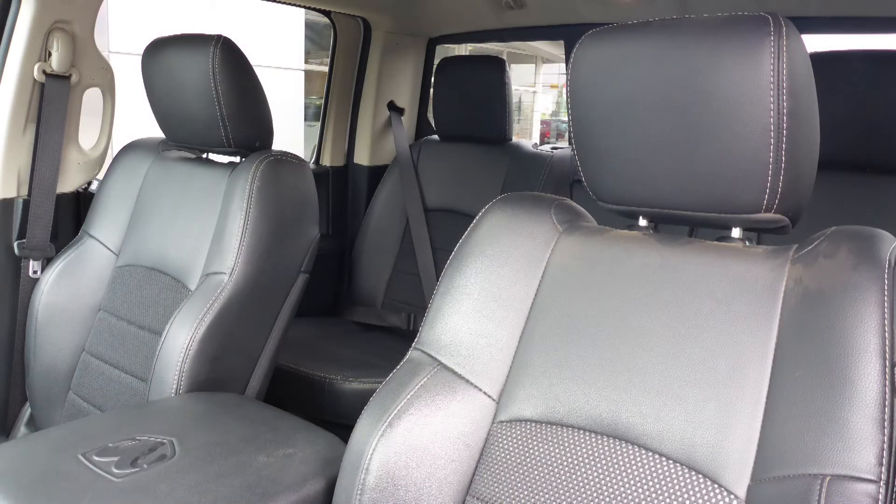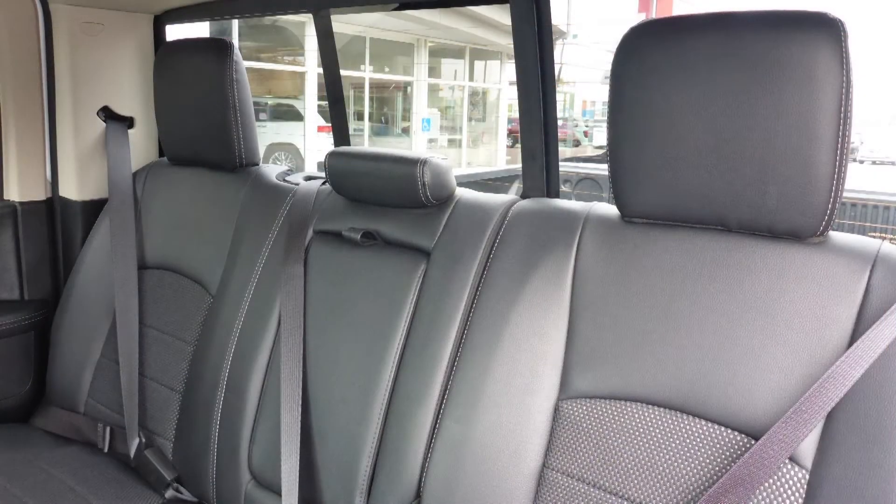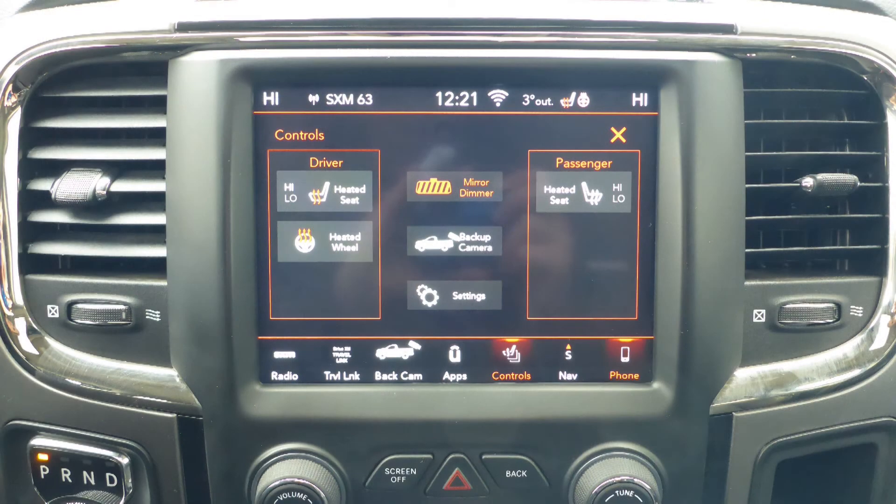Also, the interior features a cloth and leather combination seating with premium stitching and rear folding seats. As well, the front seats and steering wheel are heated.